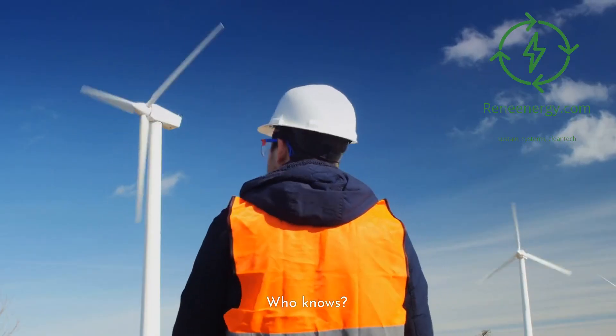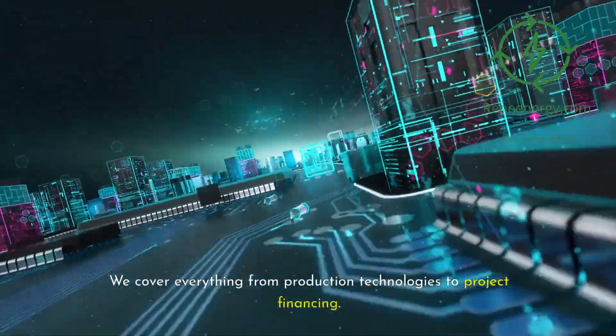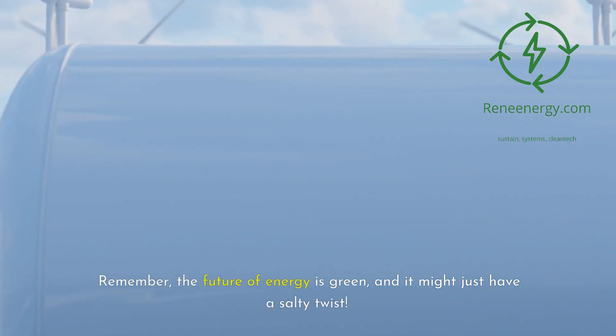Who knows — the next big breakthrough could come from you. If you're excited about the potential of green hydrogen and want to learn more, don't forget to check out our comprehensive green hydrogen development and financing course at reneeenergy.com. We cover everything from production technologies to project financing. Remember, the future of energy is green, and it might just have a salty twist.